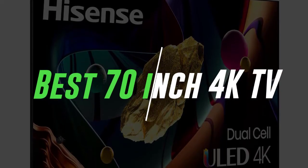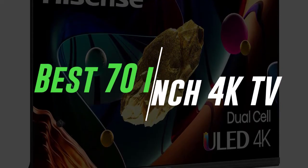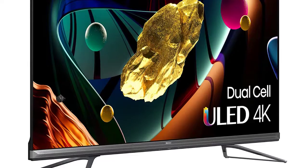In this video, we will discuss the top 5 best 70-inch 4K TVs in the current market. So let's get started.